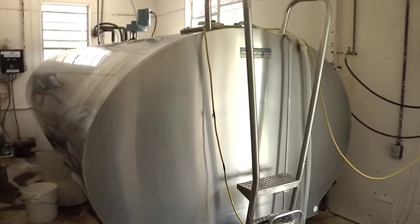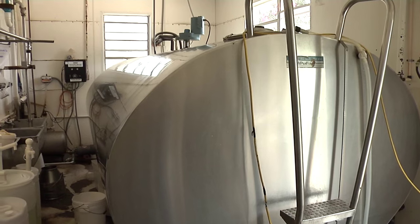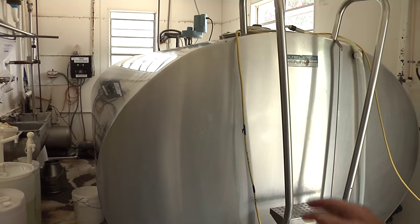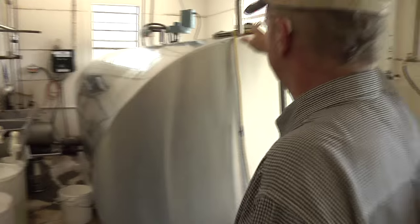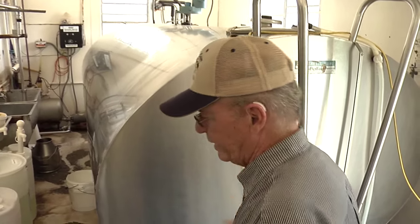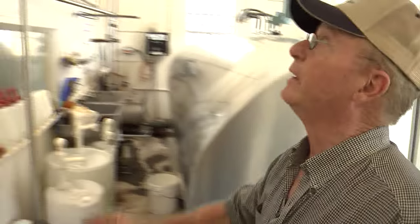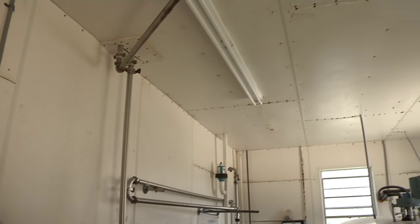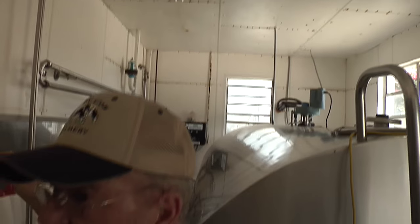The milk's already been taken out today to be bottled — we're being bottled as we speak. This is the 2,000-gallon tank. It comes in, goes in here at 36 degrees. Then when we feed, we get it up here and pump it over into the harvest store. From the cow's teat, 48 feet to the harvest store silo, which is the only one in the world that's been converted to a bobbin plant.